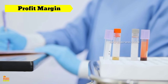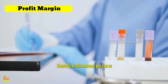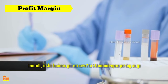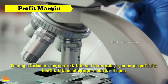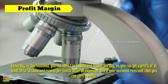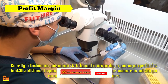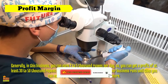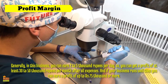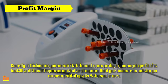Profit margin in laboratory business: Generally, in this business you can earn ₹2,000 to ₹5,000 per day, giving you a profit of at least ₹30,000 to ₹50,000 per month after all expenses. If your business runs well, you can earn a profit of up to ₹75,000 or more. How much you earn depends on how many customers come to your lab, your lab location, which reports you prepare and how much you charge for each test.